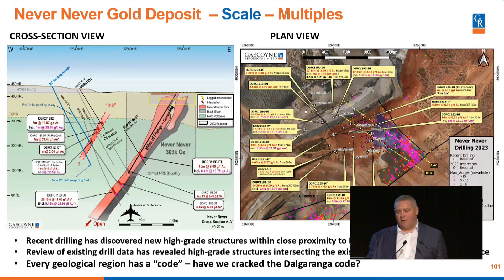I have made a bit of a mistake here — the cross-section and plan view have been mixed up. The cross-section on the left-hand side is meant to illustrate Never Never but also the Ink prospect we've found in the hanging wall. While drilling at this high-grade prospect at Never Never, we've found a hanging wall prospect as well — we've named that the Ink lode. Three metres at 10, four metres at 24, ten metres at 12 grams per tonne. There are some really good intercepts out there and we want to grow that as well.